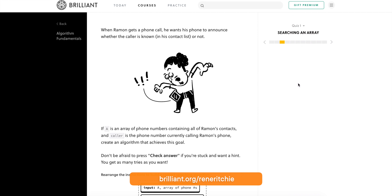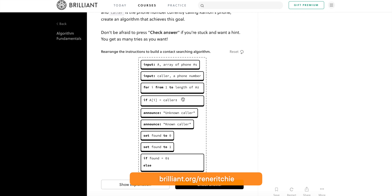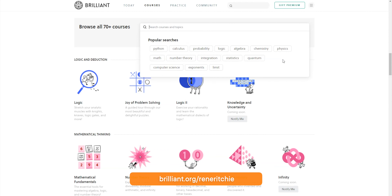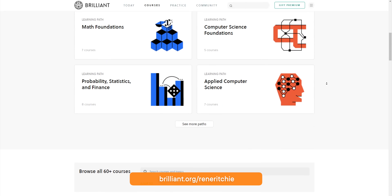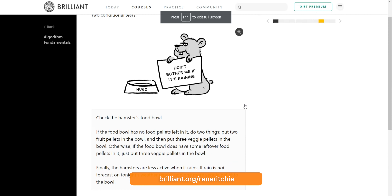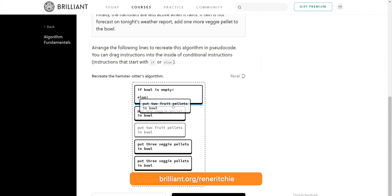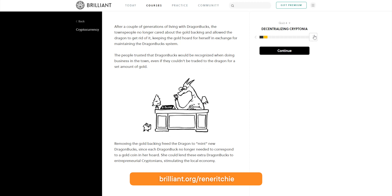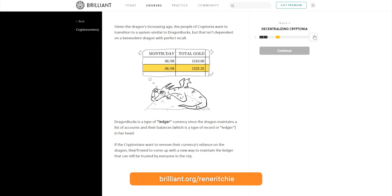Brilliant.org/ReneRitchie can get you started. Brilliant is this incredible website and app that teaches you all the fundamentals of algorithms and neural networks — everything from character recognition like in Live Text to search like Spotlight, but also math, science, computer science, logic and deduction, physics, quantum mechanics, game theory, even cryptocurrency and more. It's built on learning while doing and solving real challenges in real time, with no memorizing long messy formulas or fact sheets, no tests or grades — just instant feedback that coaches you bit by bit so you can rapidly improve and learn the foundational concepts behind all of the most important new careers and technologies. So if you want to go from using iPadOS to maybe working on it one day, you can get your start with Brilliant today. Just go to brilliant.org/ReneRitchie or click the link in the description, pick a course, and get started now.